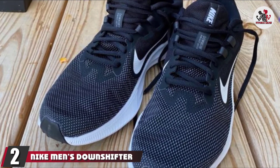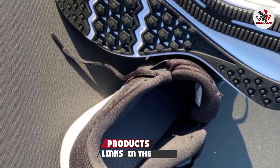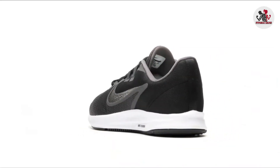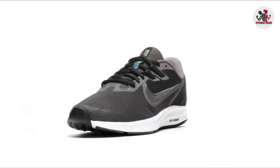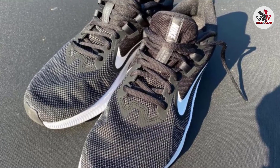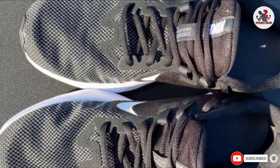Moving on to number two, the Nike Men's Downshifter 9. You can make use of the remarkable features offered by this pair of running shoes to sprint safely and comfortably. Comfort lasts throughout the run because of its unique design. The forefoot is optimally ventilated due to the open mesh on top of these shoes. Downshifter 9 is perfect for short, rigorous runs. It has a rubber sole that is very sturdy and long-lasting, and the creative pattern on the base of the sole provides excellent traction while running.